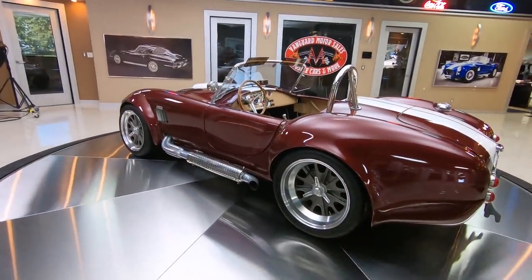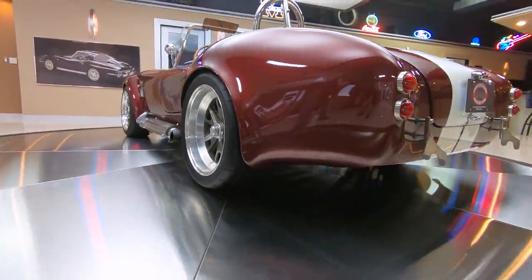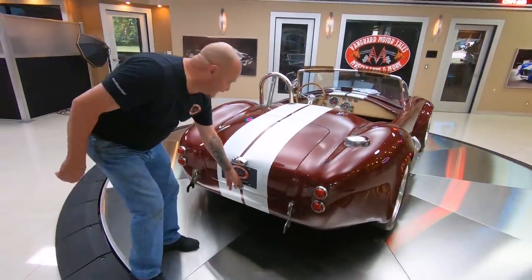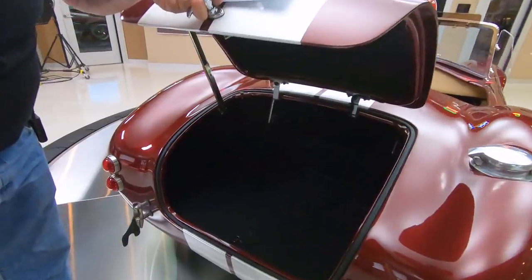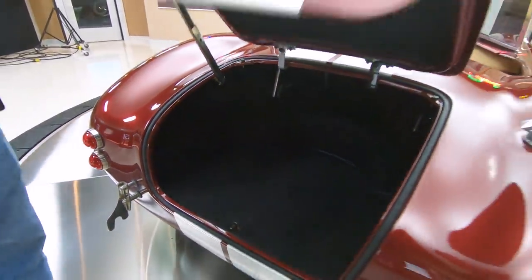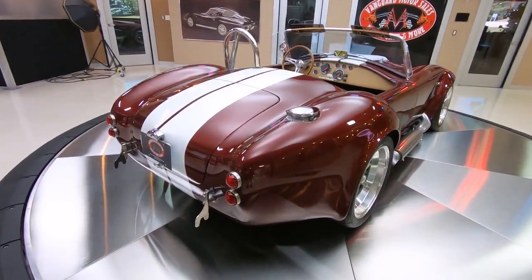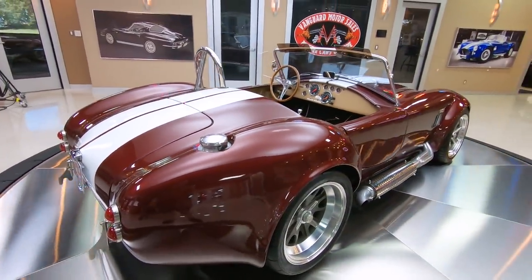That horsepower is being transferred to the ground by that great big back tire right there, and that BMW suspension. This thing is sweet, guys. Now let's check out inside the trunk — there's enough room in there for a small set of golf clubs, some lawn chairs. You head out to the beach in this baby, head out to the car show. I guarantee you, you're going to have people following you whenever you're driving a Cobra — everybody on the planet wants to check this baby out.